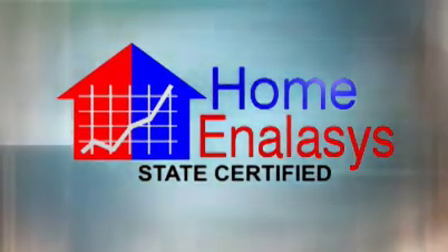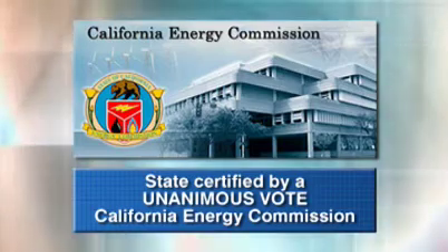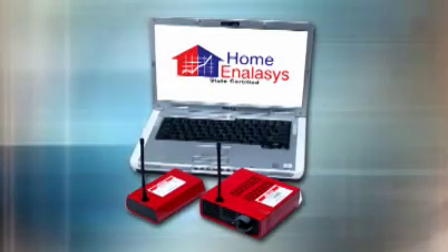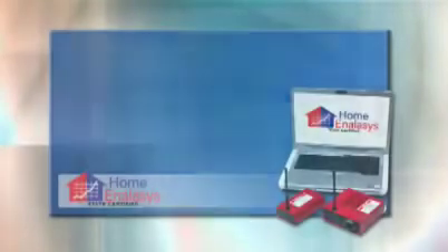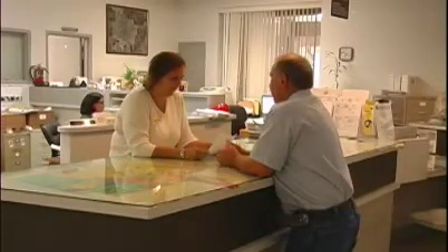The Home Analysis program was state certified by a unanimous vote of the California Energy Commission. It's at the core of a complete system that measures and then reports test results with speed and accuracy. It's been designed to automate the permitting, reporting and payment process like nothing you've ever seen before. The benefits for you start immediately.